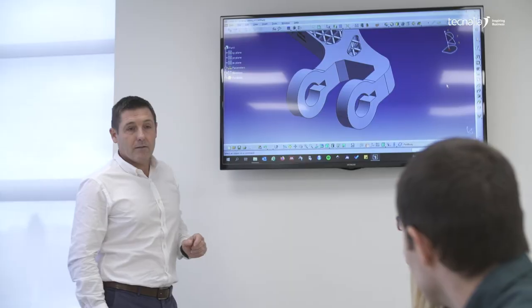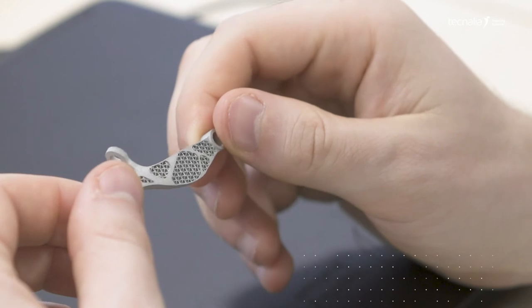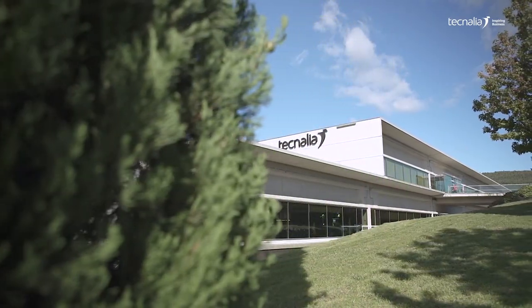Our experience in metal and ceramic powder processing is our guarantee, and the interconnectivity between our different lines of work allows us to provide comprehensive solutions, from the design phase to the validation of the final part.